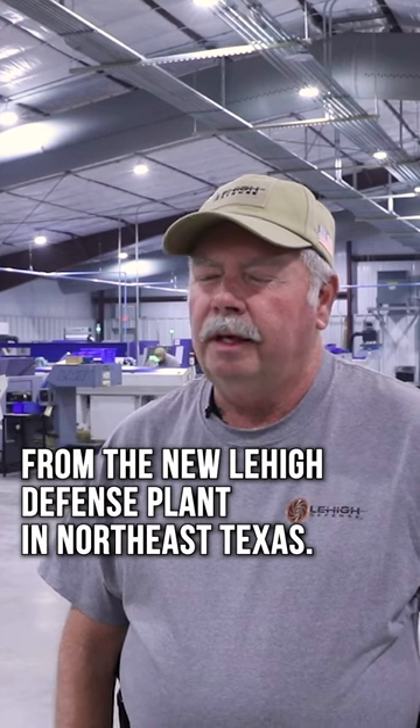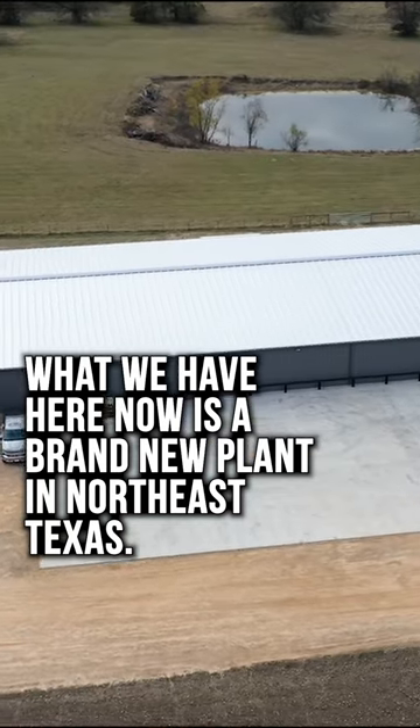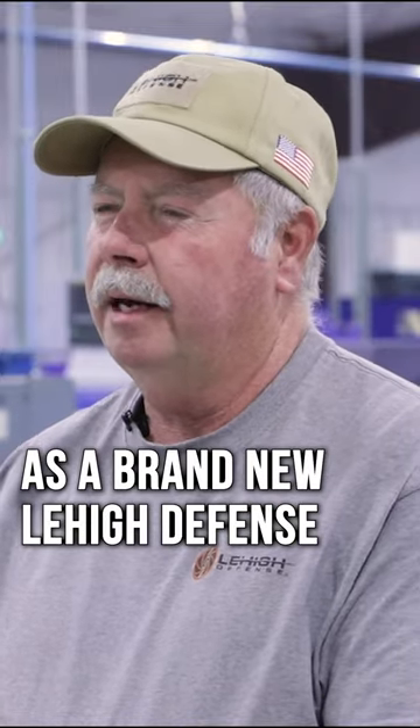Bill Wilson here from the new Lehigh Defense plant in Northeast Texas. All of our assets have moved into this one plant, so it's all consolidated as a brand new Lehigh Defense.